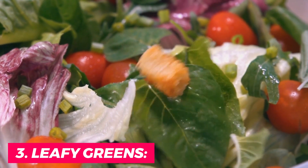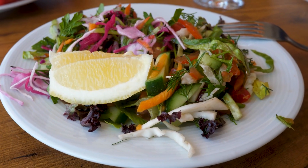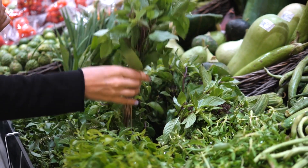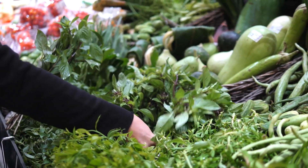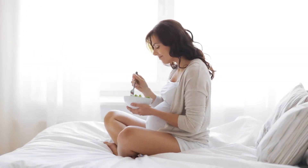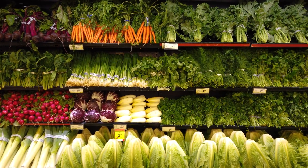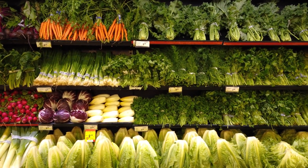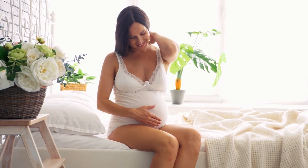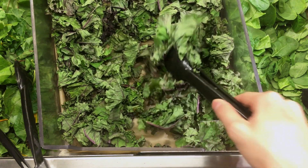3. Leafy greens. Leafy greens are a must-have in any pregnant woman's diet. These vegetables are packed with essential vitamins and minerals that are crucial for fetal development. Spinach, kale, and broccoli are some of the most nutritious leafy greens you can add to your diet. One of the most important nutrients that leafy greens provide is iron, which is essential for the development of your baby's brain, muscles, and vital organs, and also helps in carrying oxygen to these organs.